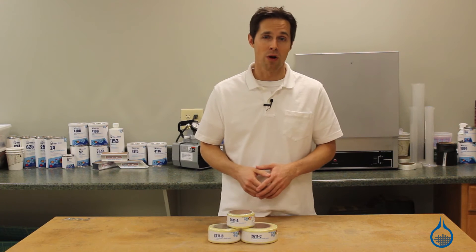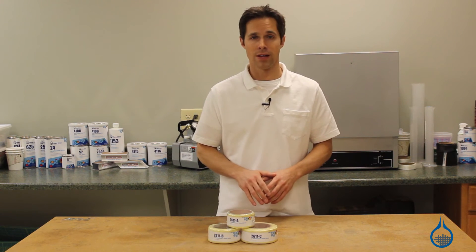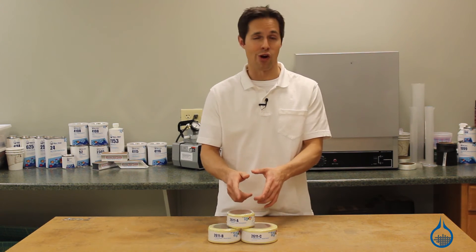Kevlar is a proprietary product and trademark owned by the E.I. DuPont de Nemours company. There are competitive products in the market in the Aramid family, but Kevlar has no equal.